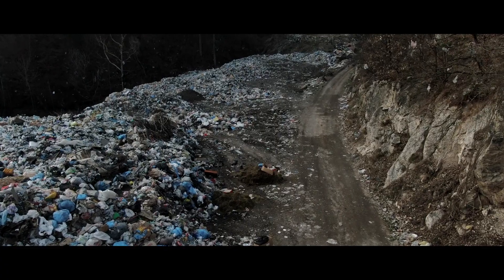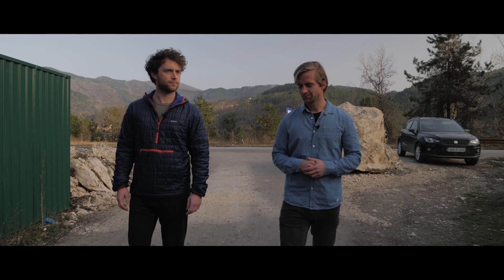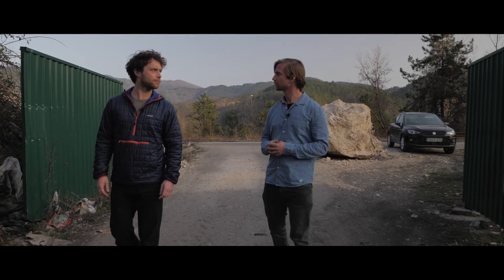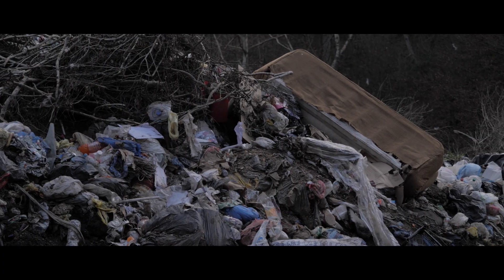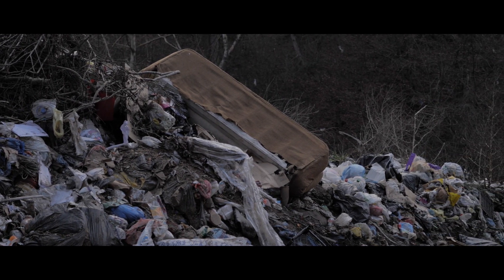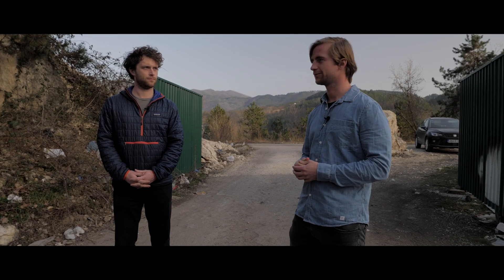We've spent the first days here with Collectix and collected waste from the water. For us it is always important to understand where the waste comes from — first through the artificial intelligence analysis, but also just by speaking with the people. One thing they told us: we should look at one of the dump sites where waste is being illegally deposited.